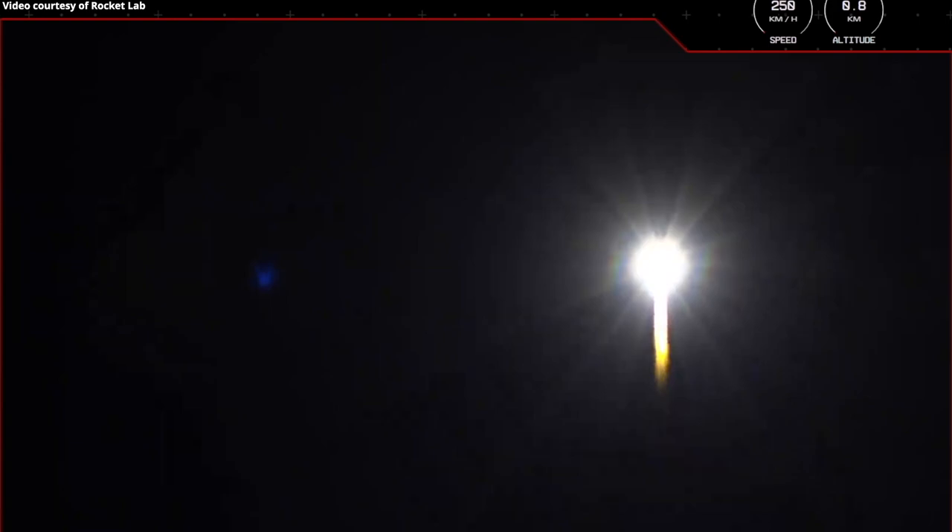Beginning pitch over. Stage 1 propulsion is nominal. T plus 32 seconds and our 35th Electron mission is off the pad and on its way to orbit.